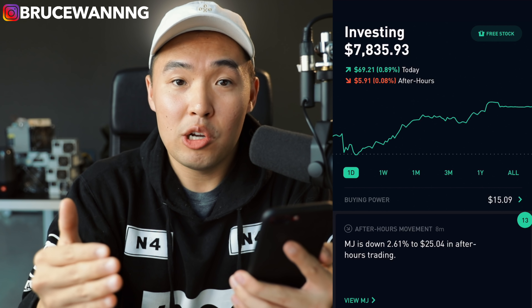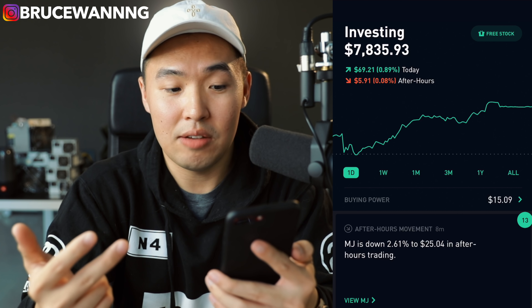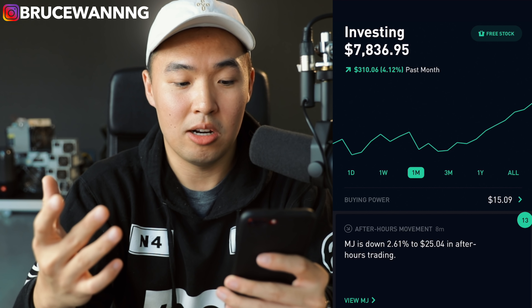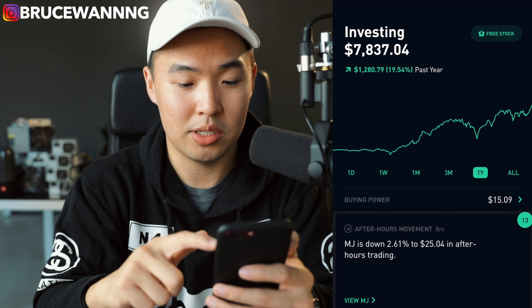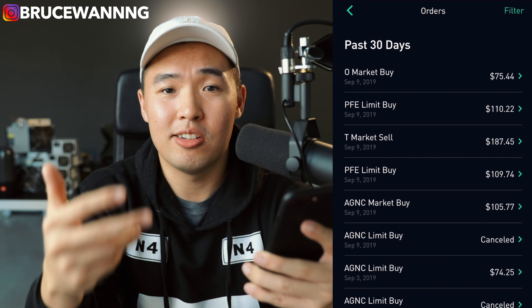A lot of you guys have been messaging me on Instagram — if you haven't followed me on Instagram yet, go follow me right now. Everybody's been messaging me telling me how much money they've been making over the past few days. The stock market has been pretty good for the last two days. Let's jump right into the Robinhood portfolio. The portfolio value right now is $7,835.93. I'm up about 70 bucks on the day, just under 1%. On the week I'm up 2.3%, 4% on the week, 8% on the three-month chart, almost 20% on the one-year chart, and 11.5% all time. This week I had about $210 invested into the portfolio.